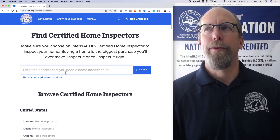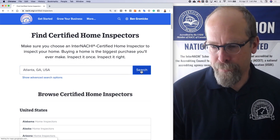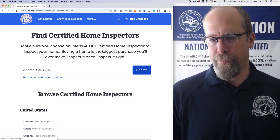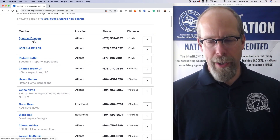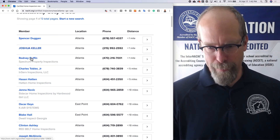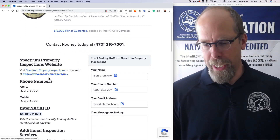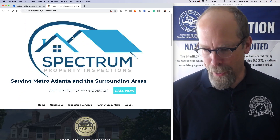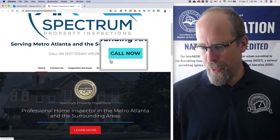Let's say you are in Atlanta, Georgia. Now we have InterNACHI members who are certified but don't have any websites, so we can't learn anything from them. But maybe Rodney does — and he has a website. Nice logo, I like that.